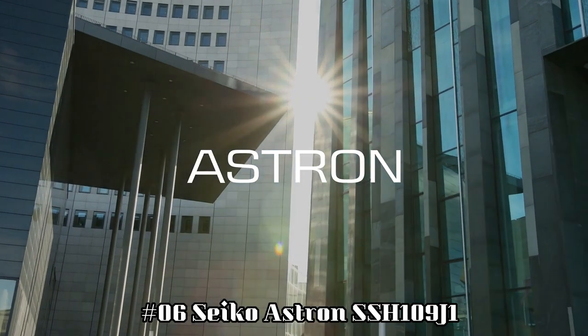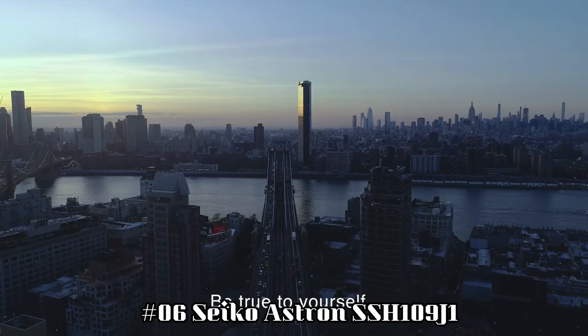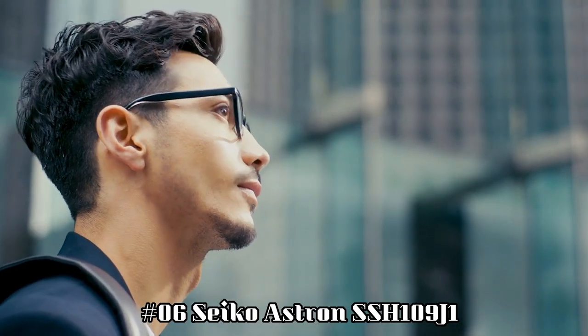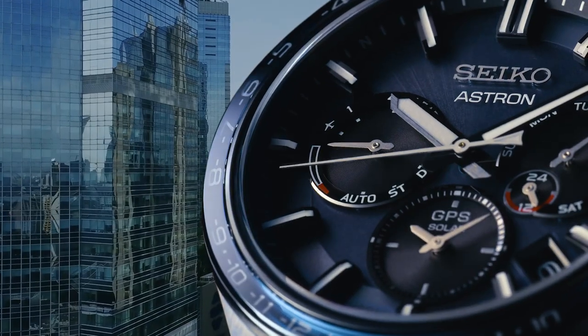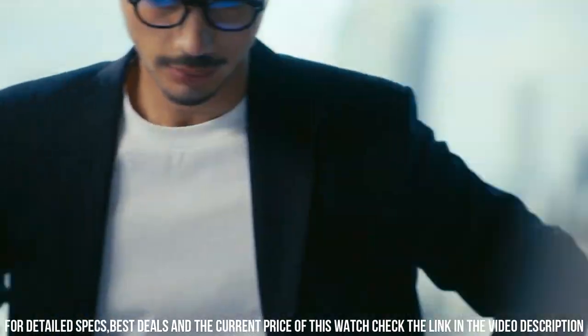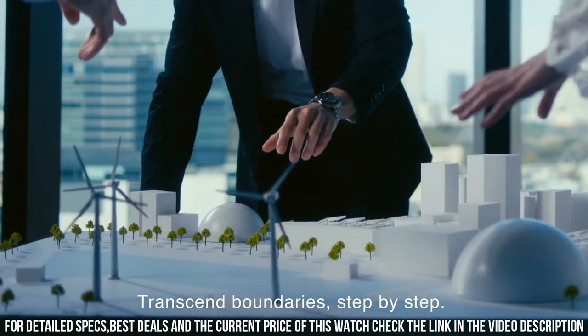Number 6: Seiko Astron SSH109J1. Display type: analog. Swiss made: no. Water resistance: 20 bar. Dial color: blue. Hand colors: white. Case diameter: 42.7 millimeters. Case thickness: 14 millimeters. Case material: titanium. Case color: bicolor.